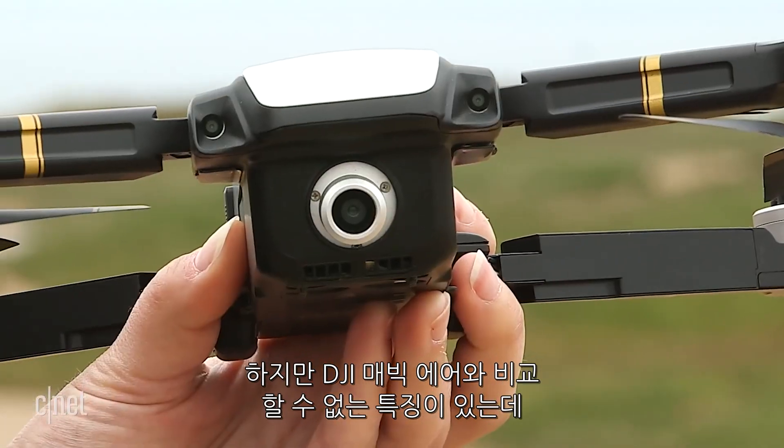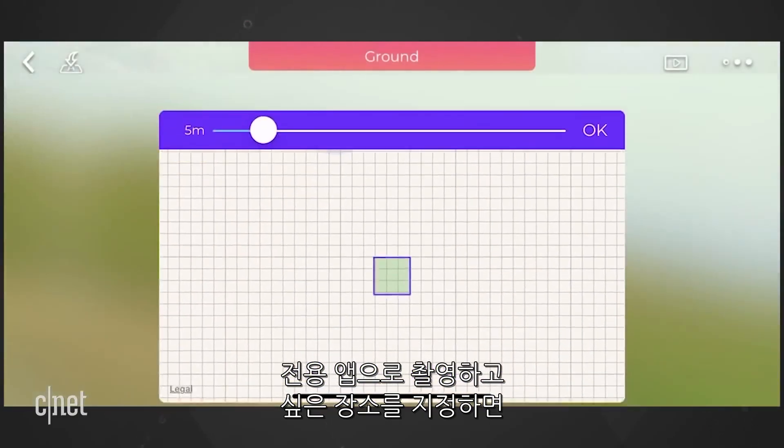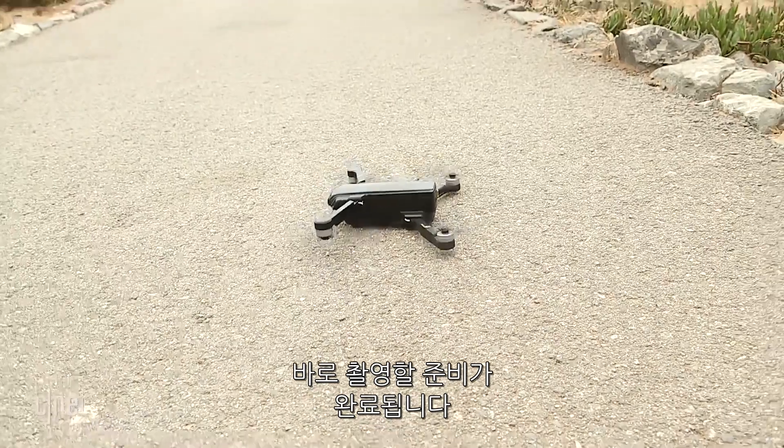One of the main features the Mystic is hoping will separate it from those DJI comparisons is something called Safari Mode. From the app, you can map out an area you want the drone to explore, and then off it goes capturing photos.